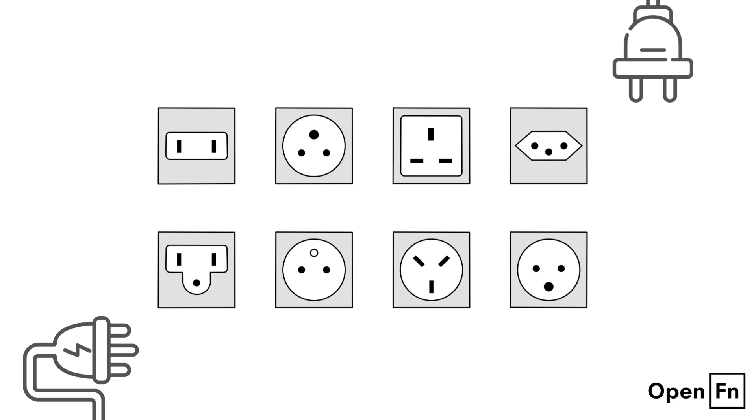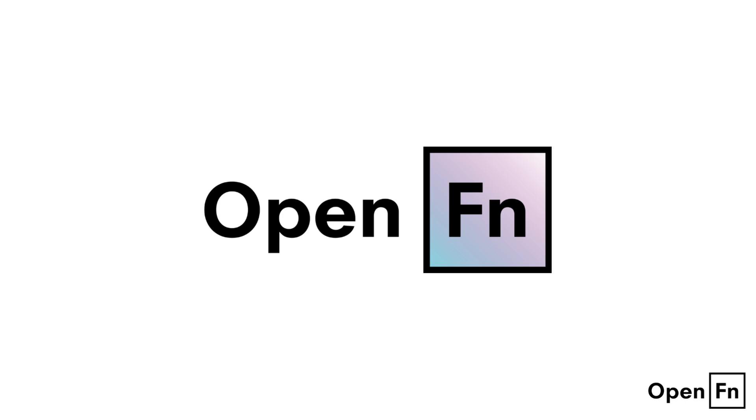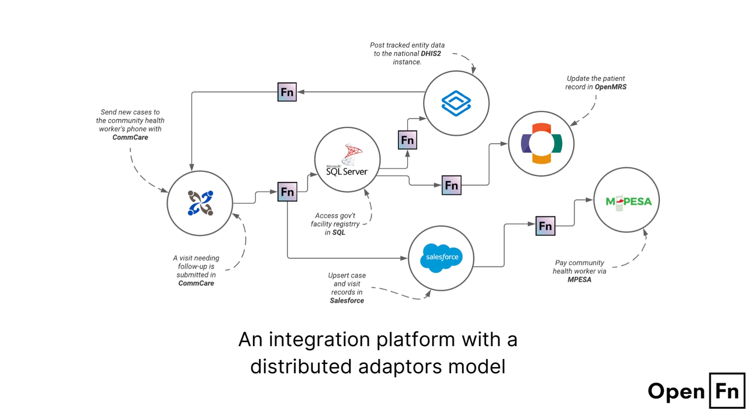Instead of rebuilding either of these systems, why not use an adapter? OpenFN provides powerful adapters that allow these systems to work together. OpenFN is a digital public good used by low and middle income governments and NGOs to connect systems and automate workflows seamlessly. It works behind the scenes, driving efficiency across their interventions and helping them achieve secure interoperability through this distributed adapters model.